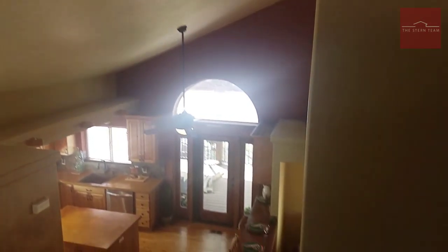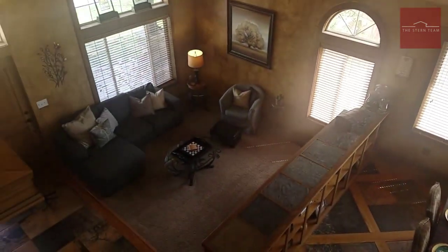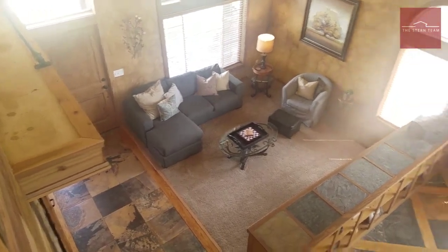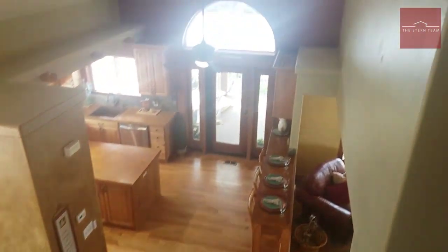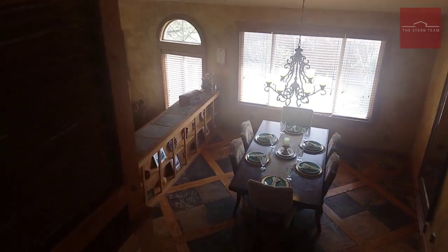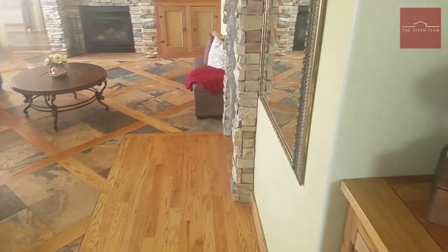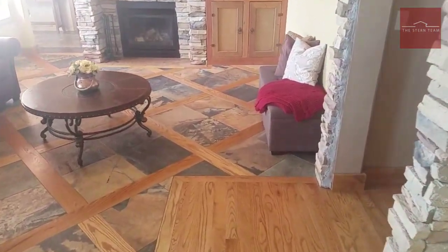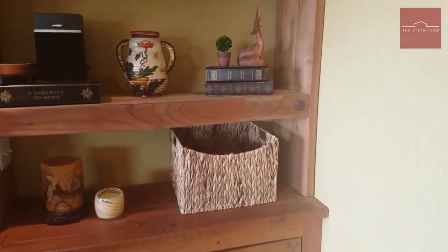Before we head downstairs, let me give you an idea of the volume and the view from up here. I'm on this little balcony that overlooks the main floor, and you can just get a real good idea for how much space you have in this home.